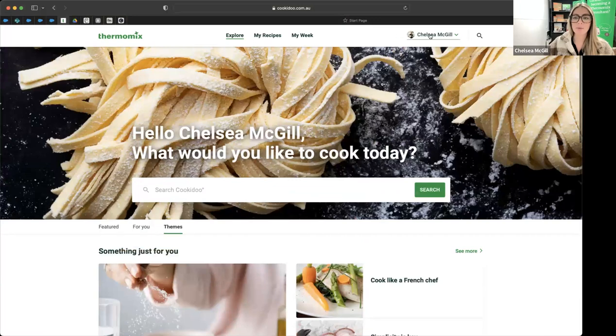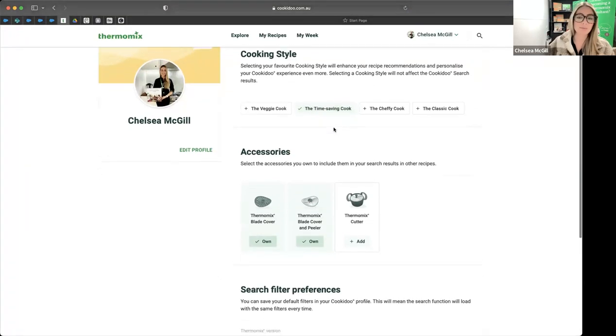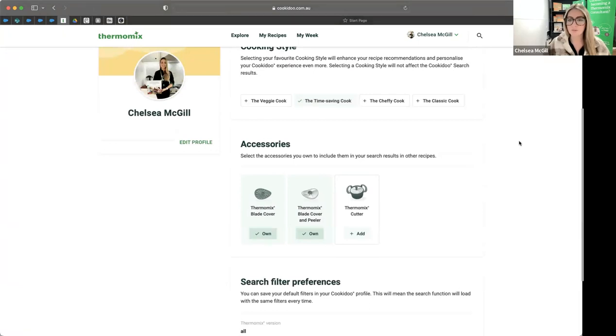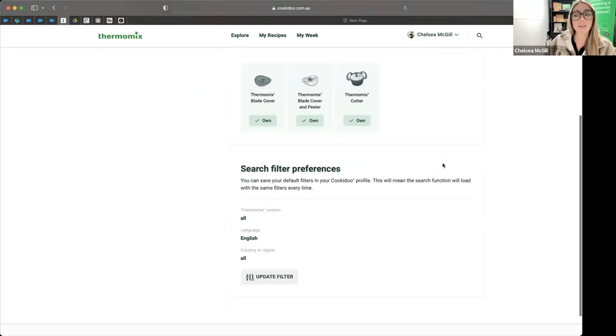Go up to your profile in the top right and make sure it's up to date. You can select your cooking style — I'm a veggie cook, time saving cook, chefy cook, and classic cook, but I'll go with time saving cook. Down here you've got accessories — select the accessories you have, like a Thermomix cutter, so it can recommend relevant recipes. Note: you'll need to do this on your computer or phone app, not on the Thermomix itself.